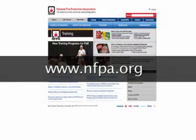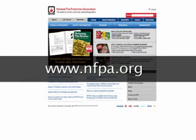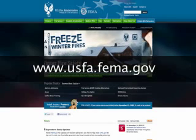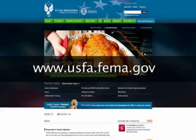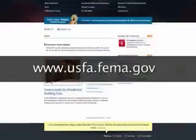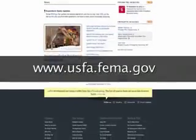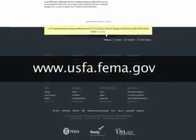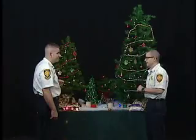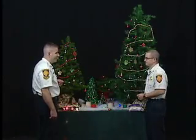If folks want more information about holiday safety, they can go to the National Fire Protection Association's website or the United States Fire Administration website. Both have very detailed, specific information on holiday decorations, chimney fire safety, and the use of listed electrical equipment — with numerous pages on holiday lighting and decorations. We appreciate you taking time to come and show us these decorations and how we can be safe this holiday season. Thank you for having me today.